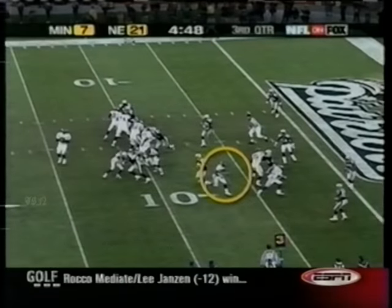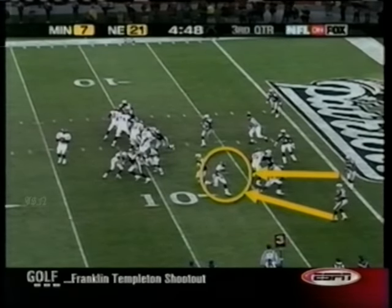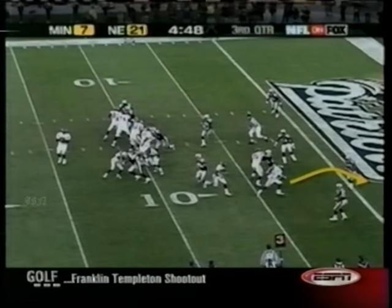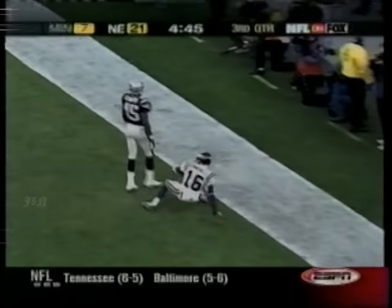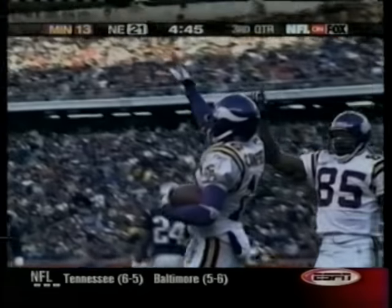A little bit of okey-doke. The Vikings have their own okey-doke. Culpepper to throw — the Patriots key on Randy Moss, and that leaves Kelly Campbell wide open. Seven-yard touchdown, first career touchdown for Campbell. Vikings cut the lead to 21-14.